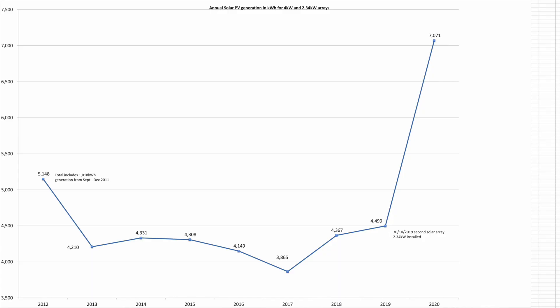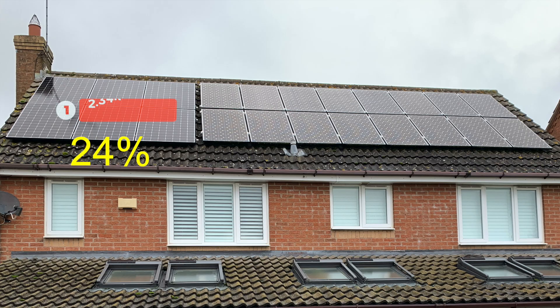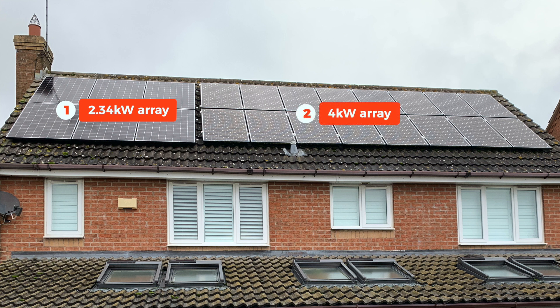Looking at the graph you'll see there's a large spike in 2020. This is due to the second 2.34 kW array coming online — it was installed on the 30th of October 2019, which meant it had two months of generation added to the 2019 total and the whole 12 months included in the 2020 total. The new array is 58% of the size of the original 4 kW solar array.